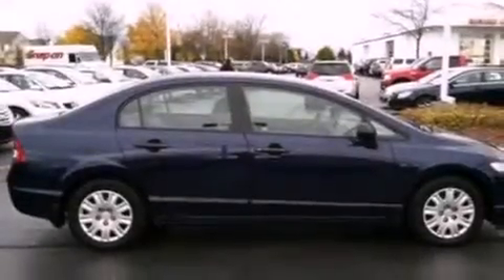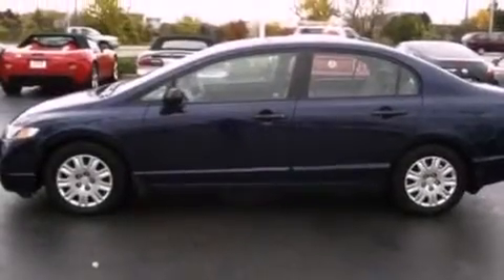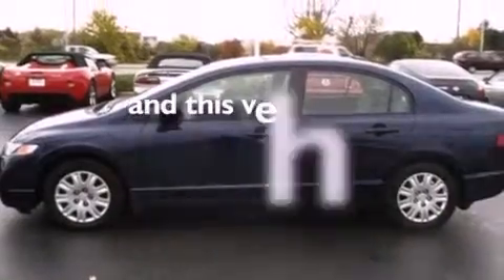Additional features include a security system, an anti-lock braking system, a passenger side airbag, rear seat child-proof door locks, and this vehicle has fewer than 35,000 miles on the odometer.